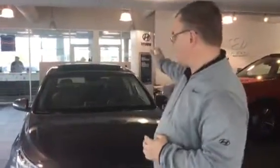Good morning, and thank you for being here. As you can see, I've got one right here on the showroom floor — the Hyundai Elantra.